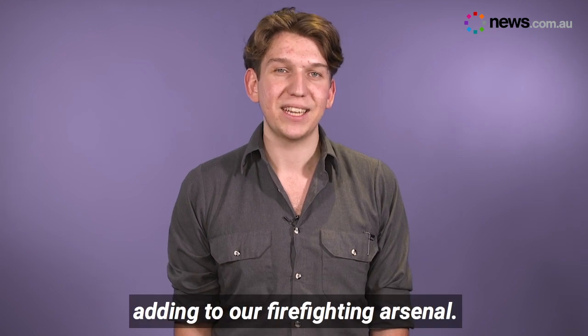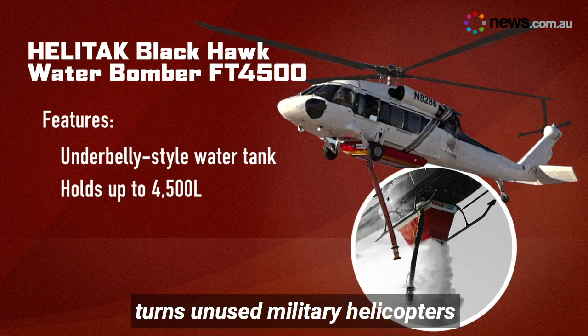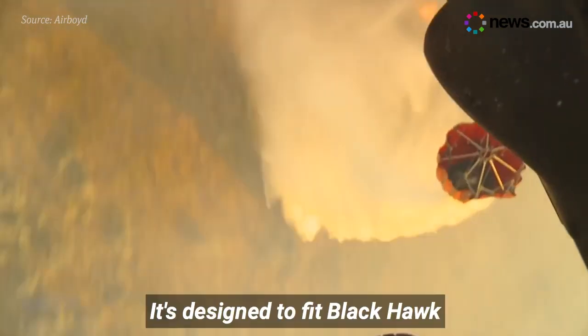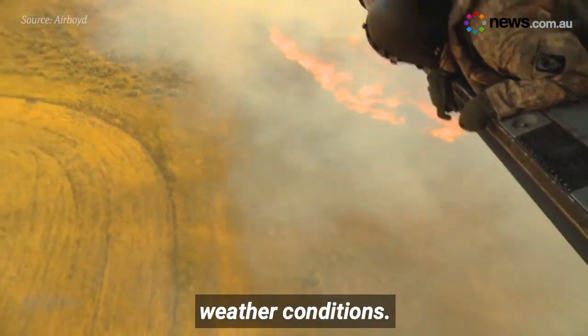An Aussie-made invention is also adding to our firefighting arsenal. This new firefighting water tank turns unused military helicopters into water-bombing aircraft. It's designed to fit Black Hawk helicopters, which are known for their ability to fly in rough weather conditions.